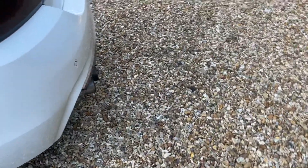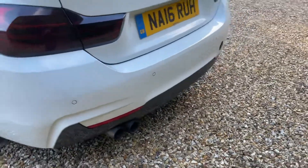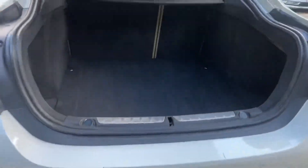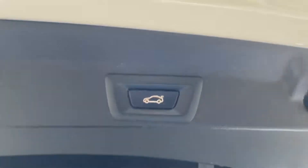Going to the boot, you've got smoked-out tail lights, a nice big boot size, and it is an electric tailgate.